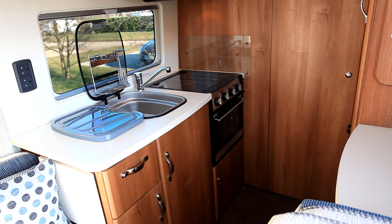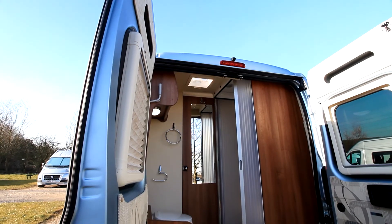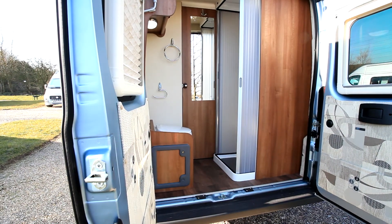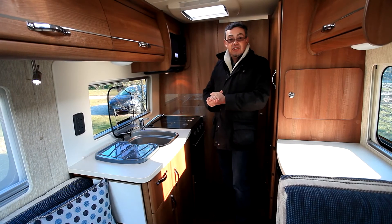You also get a little drying rack for your cutlery and a removable draining board. At the back of the vehicle there's a separate wet area on one side with the toilet on the other. The wet area has tambour doors to enclose a nicely sized shower compartment with a wash basin in there as well.